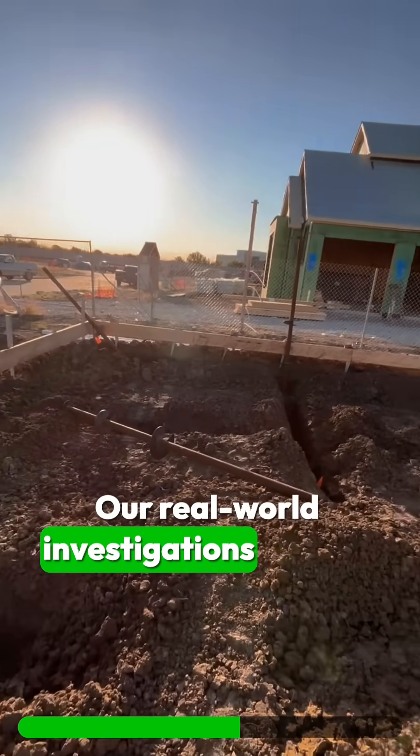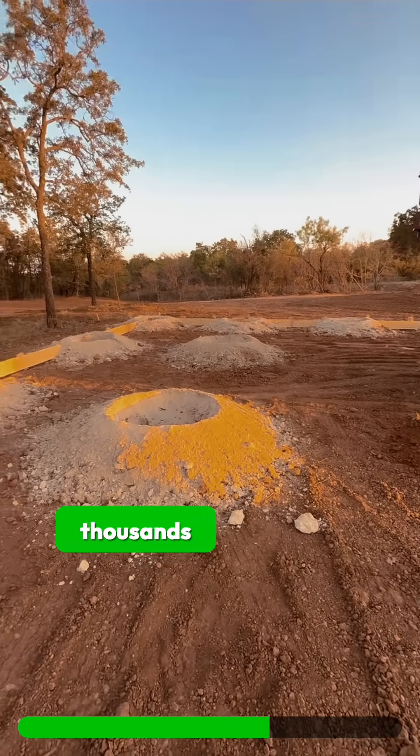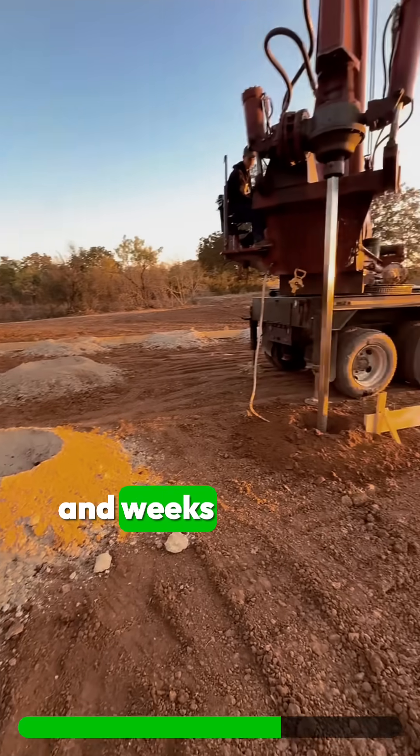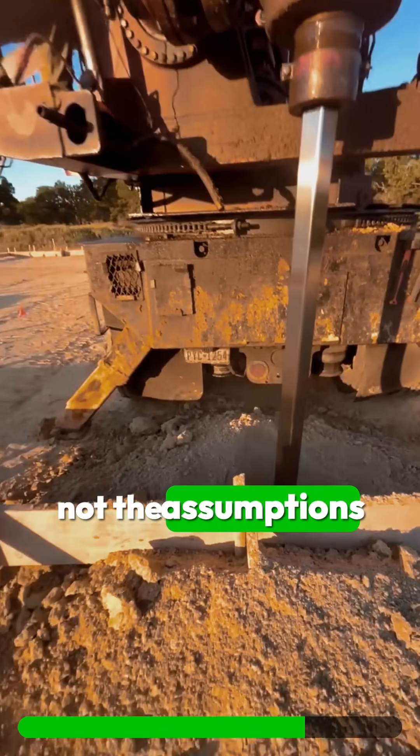Our real-world investigations via test holes have saved builders, engineers, and property owners thousands of dollars and weeks of delays by revealing the actual soil conditions — not the assumptions on the paper.